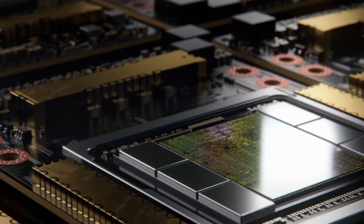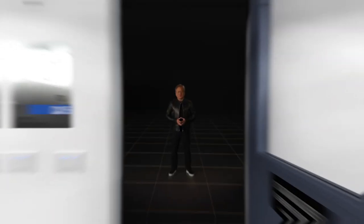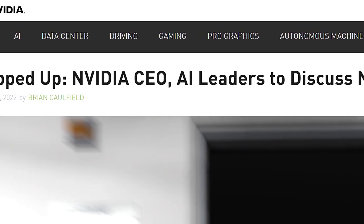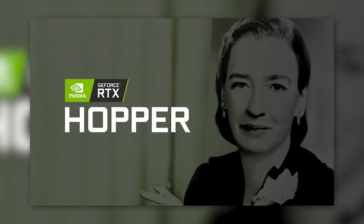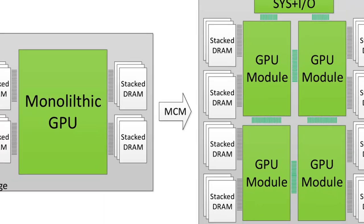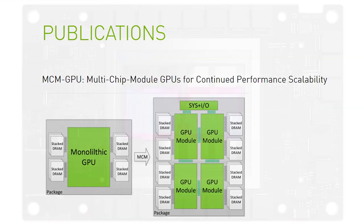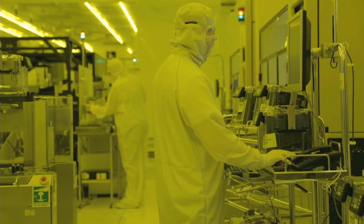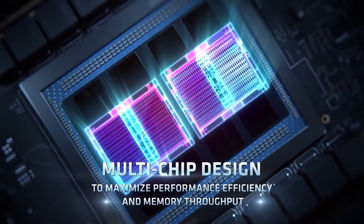Next up, it looks like NVIDIA is set to unveil their next generation of GPUs tomorrow. In a new blog post, the company teased their upcoming Hopper series for their GTC conference. Hopper is their next-generation AI card line, and it's been rumored for quite some time to be NVIDIA's jump into multi-chip modules. MCM GPUs are set to be the big leap in overcoming performance barriers — Apple's M1 Ultra is an MCM part, and so is AMD's MI200.